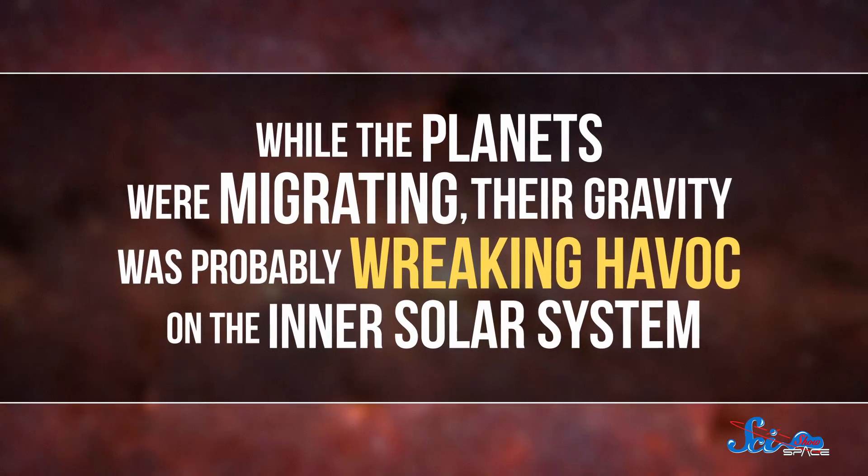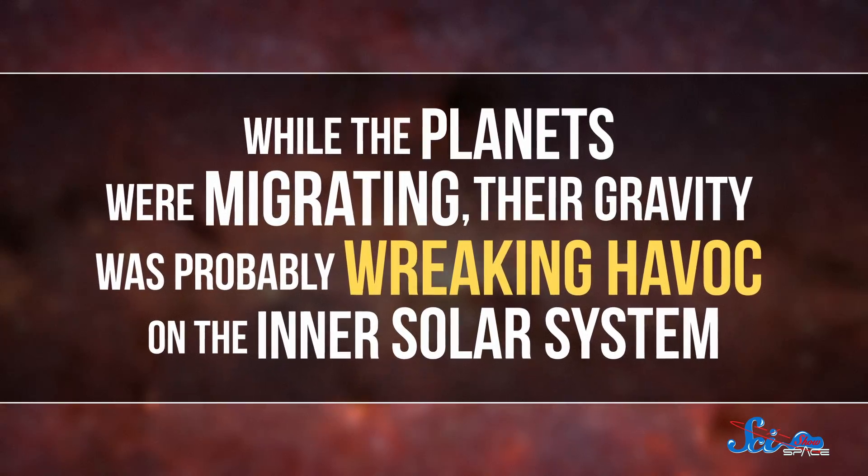And while the planets were migrating, their gravity was probably wreaking havoc on the inner solar system. Researchers have a lot of trouble setting up simulations of this that end up actually looking like our solar system does today. One problem is that a lot of the time, the simulations end with Mars being ejected from the solar system entirely — so that's clearly wrong. You could avoid a scenario where Mars zooms away if the gas giant planets migrated outward much more quickly, and that could have happened if the planets were also slingshotting each other around in addition to all the planetesimals. But even though in those simulations Mars tends to stick around, it's not enough to entirely avoid the problem of losing a planet. A lot of the time, Jupiter just throws out one of its fellow gas giants instead.